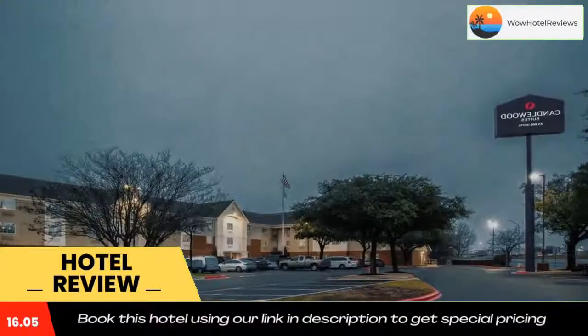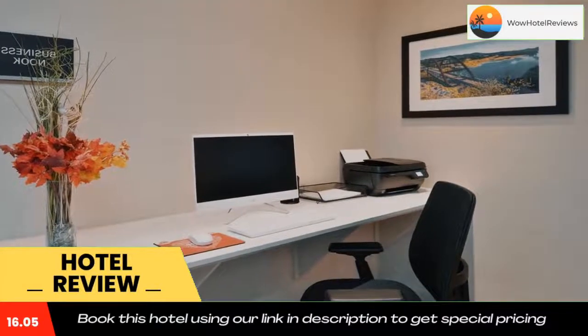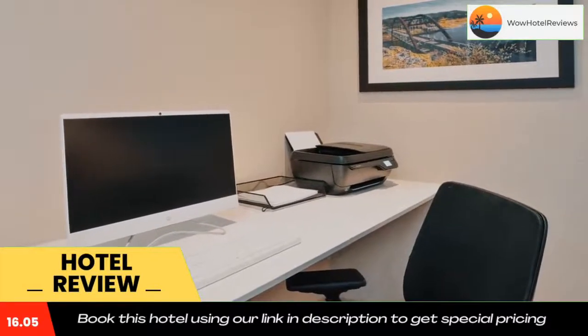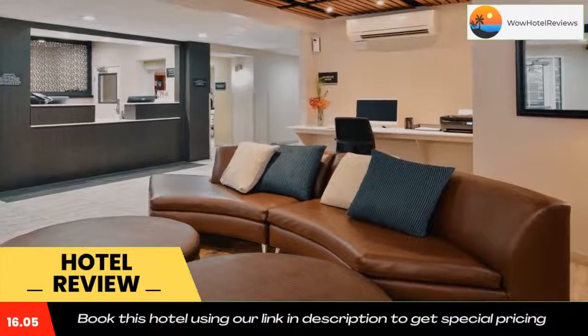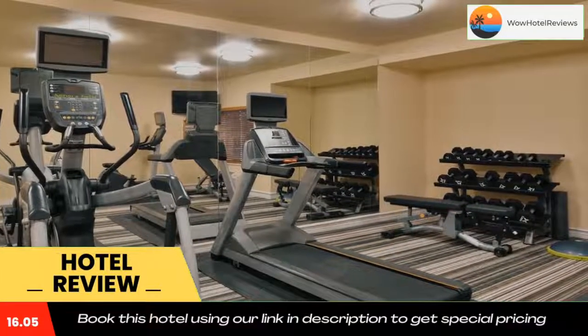Dell Diamond Baseball Complex is 5 miles from the property, while Round Rock Donuts is 0.7 miles away. Downtown Austin is a 25-minute drive from the hotel. Use our link in description to get special discount on this hotel. Don't forget to like and subscribe to our channel.